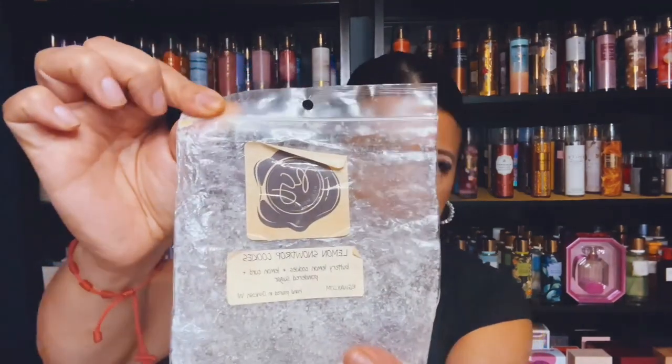I finished up Lemon Snow Drop Cookies by Rose Girls, and I put this in the Candle Crock, and it did well. I mean, I don't know how old it is, but it looks a little old, but it did well in the Candle Crock.